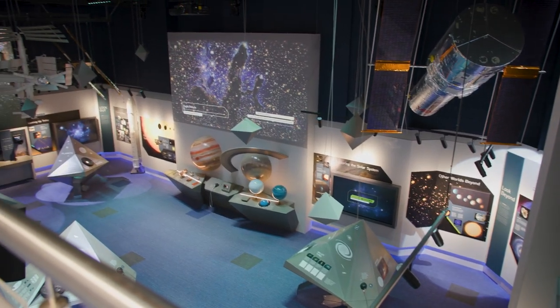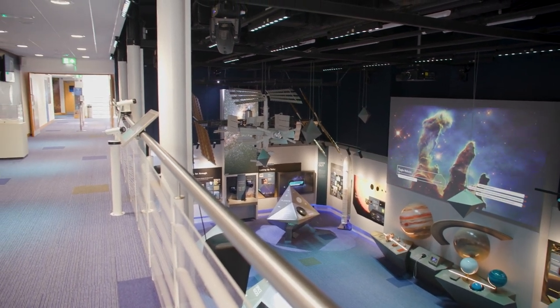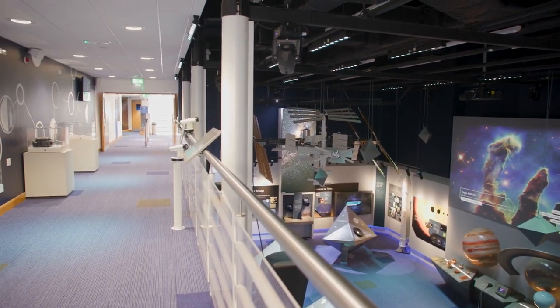As we move along the upper floor you'll find yourself on a balcony. This is just a place where you can get a different view of the exhibition area.